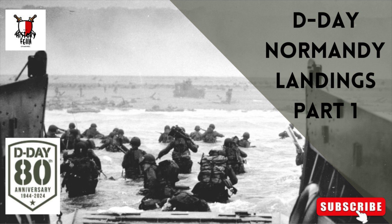Initial planning was constrained by the number of available landing craft, most of which were already committed in the Mediterranean and the Pacific. At the Tehran Conference in November 1943, Roosevelt and Churchill promised Stalin that they would open the long-delayed Second Front in May 1944. The Allies considered four sites for the landings: Brittany, the Cotentin Peninsula, Normandy and the Pas de Calais.